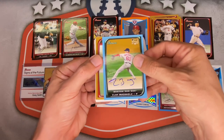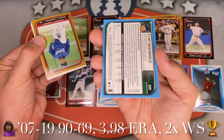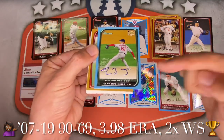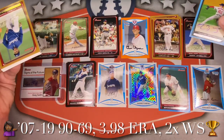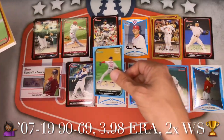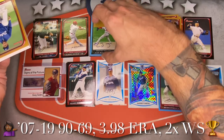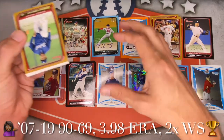Here comes a blue — it is Clay Buchholz, and that is an on-card autograph! No sticker at all. Numbered to 500, autograph number two — very nice hit! I think he's still in the league or just recently retired. Putting him up top.